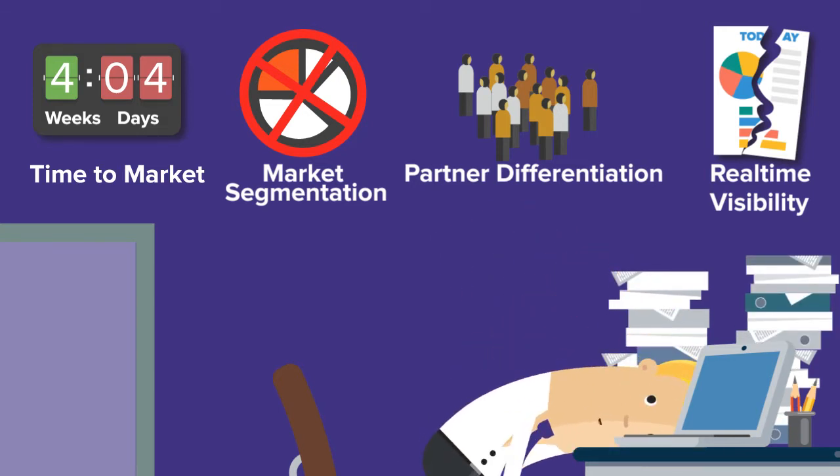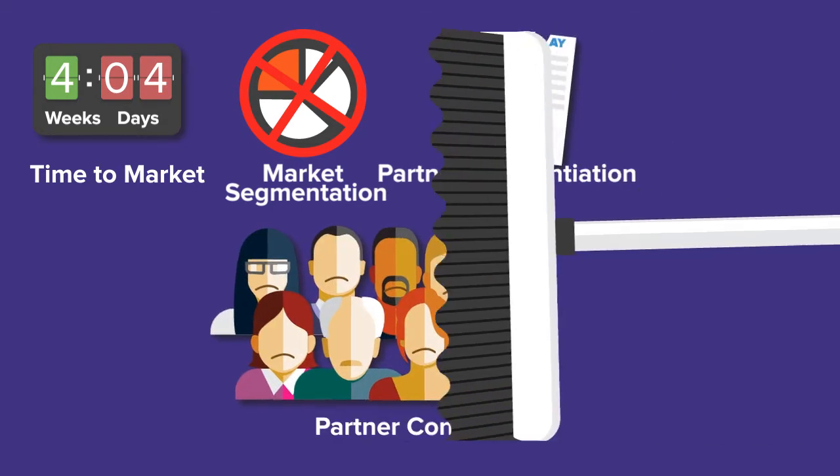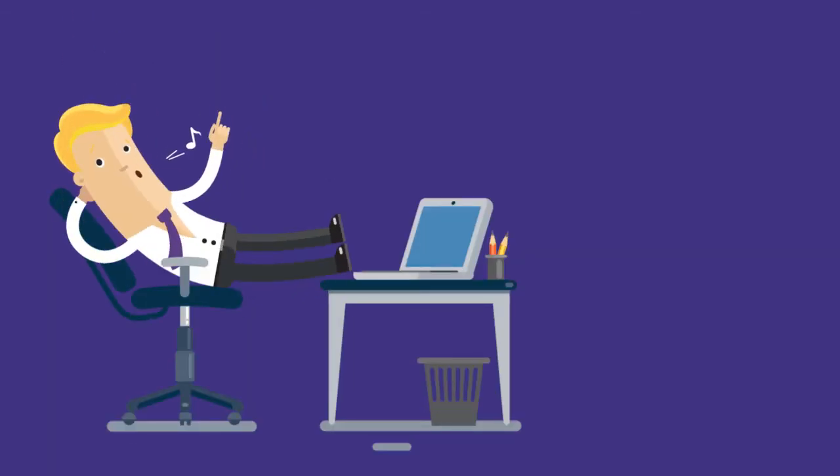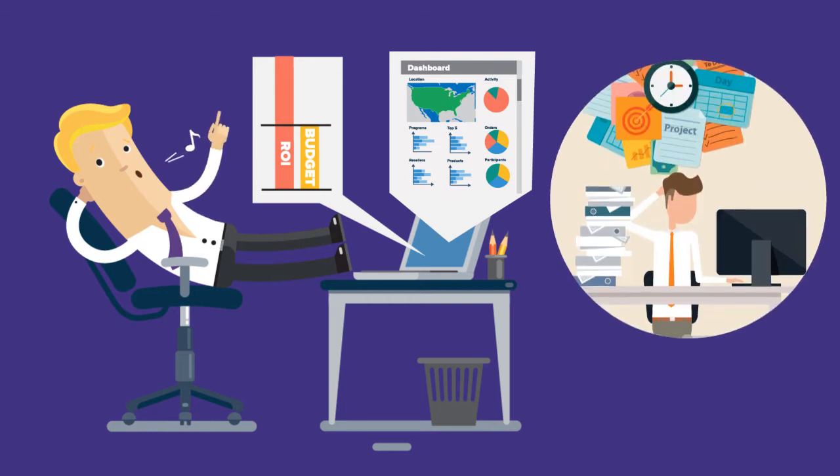There's no way to eliminate program abuse, and ease of doing business for resellers is being ignored. That's where we come in. Channel Mechanics gives you automated access to your channel to accelerate revenue and create a competitive advantage.